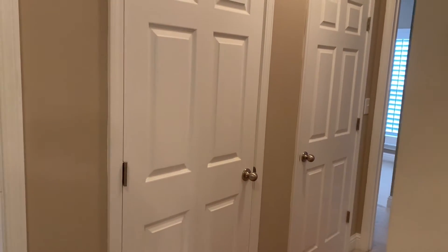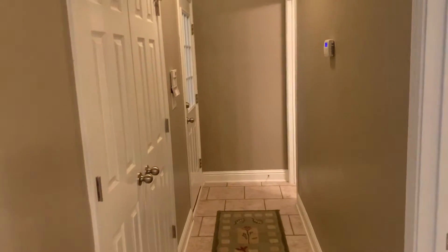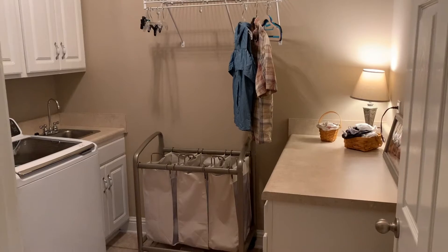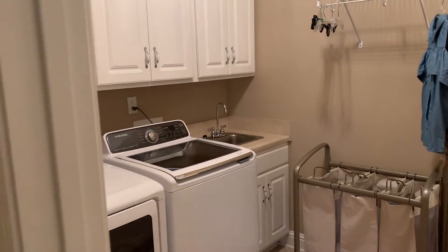You'll also notice lots of storage with the closets. This hallway access goes down to the garage. We also have our laundry room — a nice big area with cabinets and a sink. And our half bath.